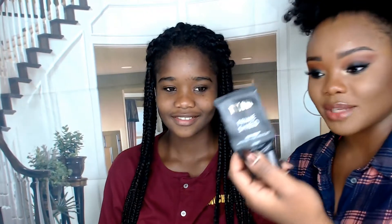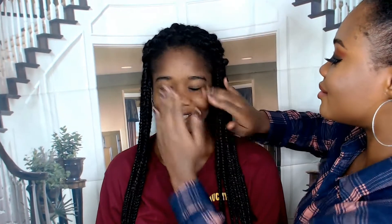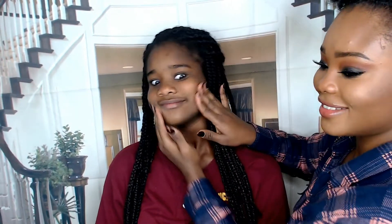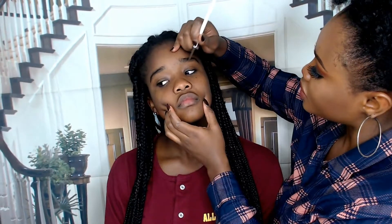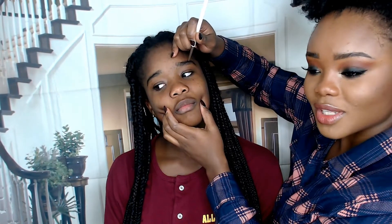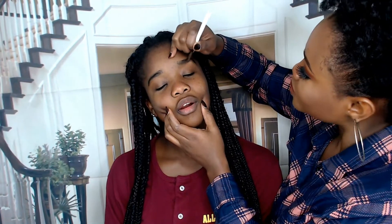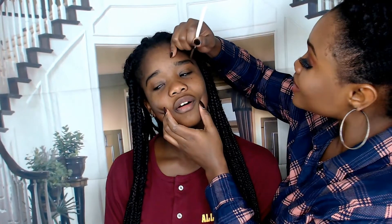I'm going to start by priming her face — I'm going to be using the Milani face primer, so she washed her face. Then I'm going to start with her brows, using the ColourPop brow product. Her brows need some tweezing but we're going to ignore that and try to do some miracles — miracles, miracles, miracles.